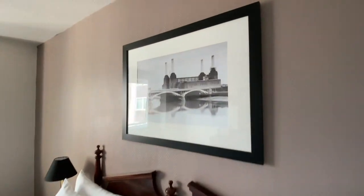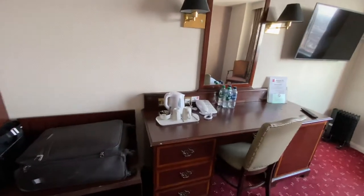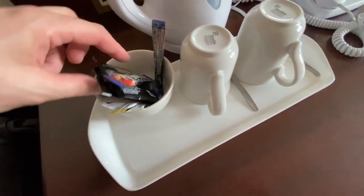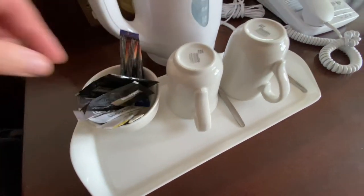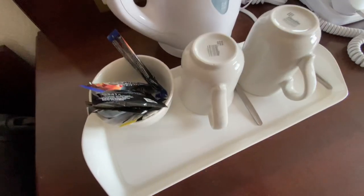A nice picture there of Battersea Power Station, which is being refurbished now. We've got some complimentary water — happy days, thank you very much, that saves the trip to the shop. Not even a biscuit, and the coffee isn't decaf — deary me, not good at all.